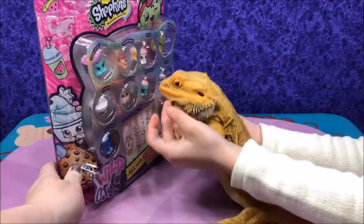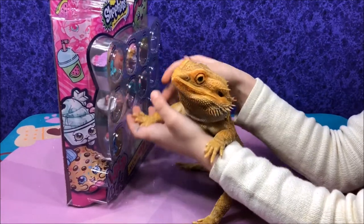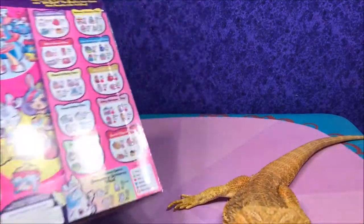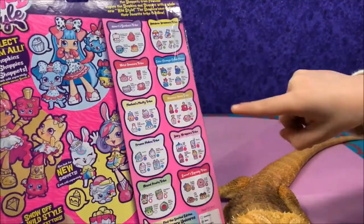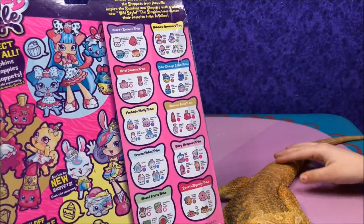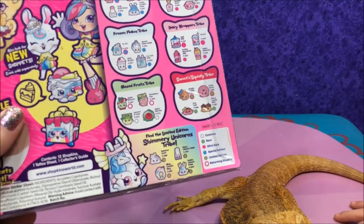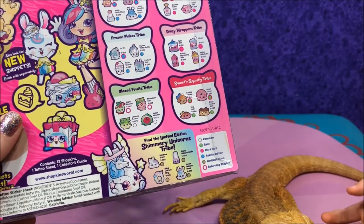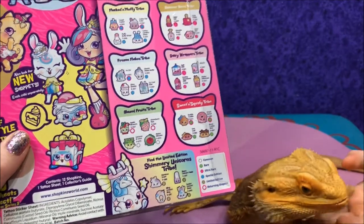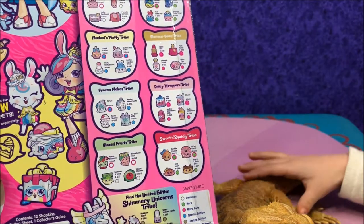My soap cans - they're all mine! All yours. I don't know about that. It says things on the back - let's look at the back quick. So we have a 12 pack. We could not find any two packs yet, so we settled for a 12 pack. We have lots of different sections, and you could find the Shimmery Unicorn Tribe - wow, limited edition! I love unicorns. So you have like Soft and Squishy Tribe, Frozen Flakes Tribe.